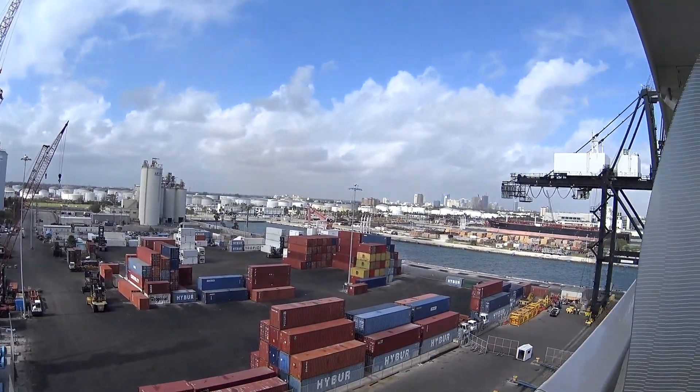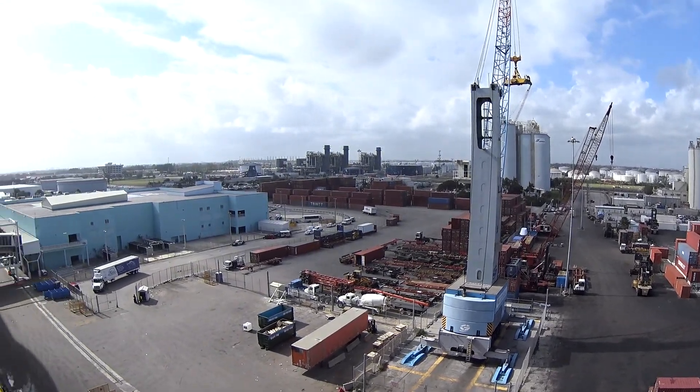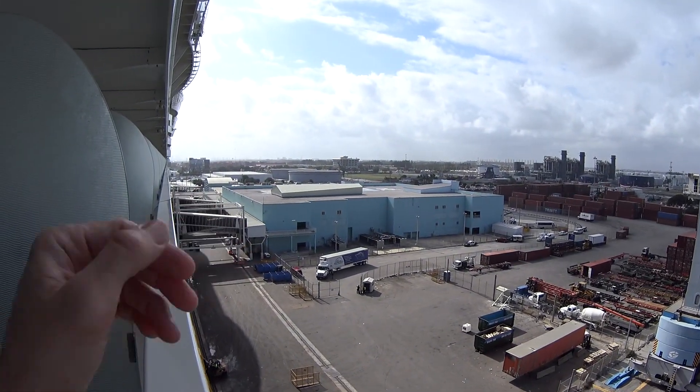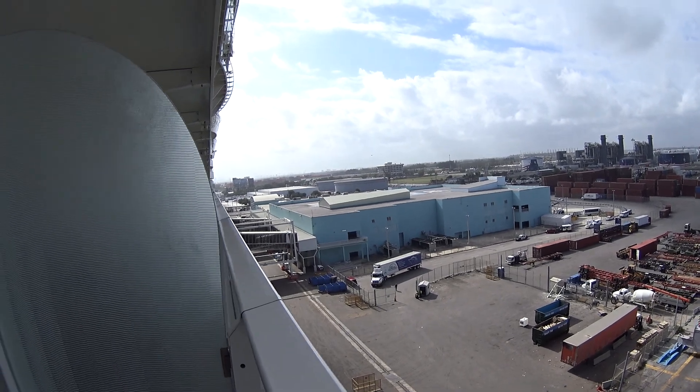We're in Port Everglades today in Fort Lauderdale, and that is the home port of Harmony of the Seas. This is Terminal 18, where you will go when you want to take a cruise here on Harmony. I hope you enjoyed seeing the superior ocean view stateroom with balcony.